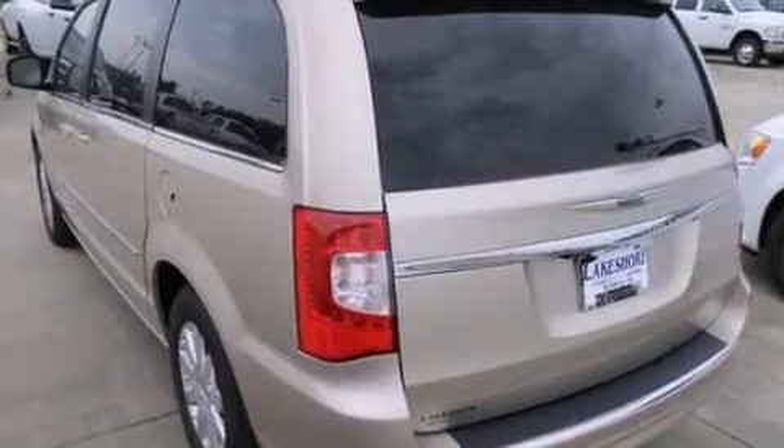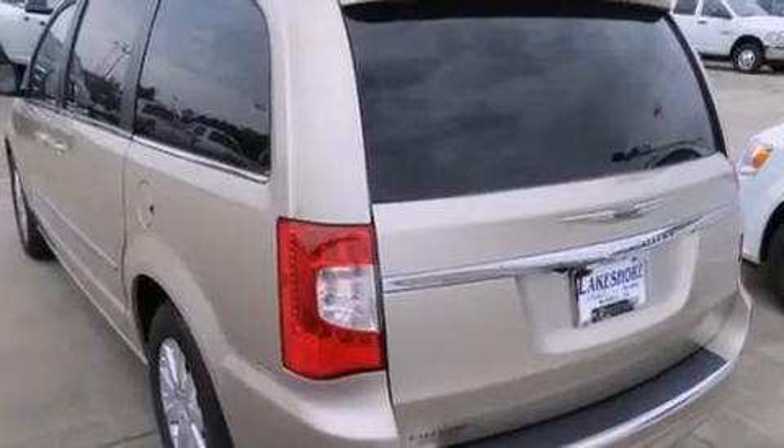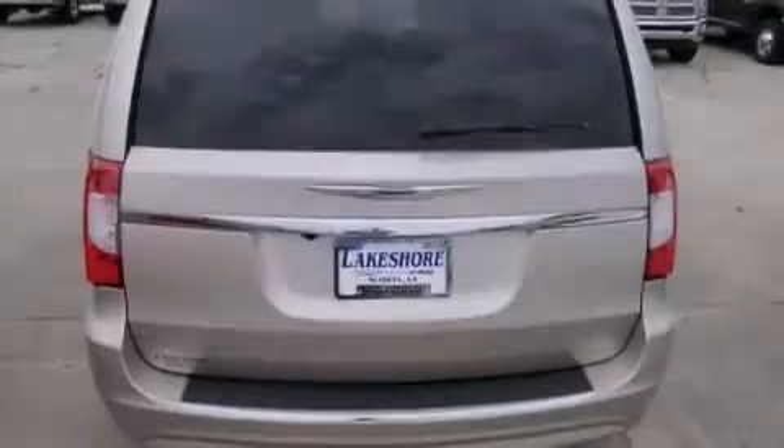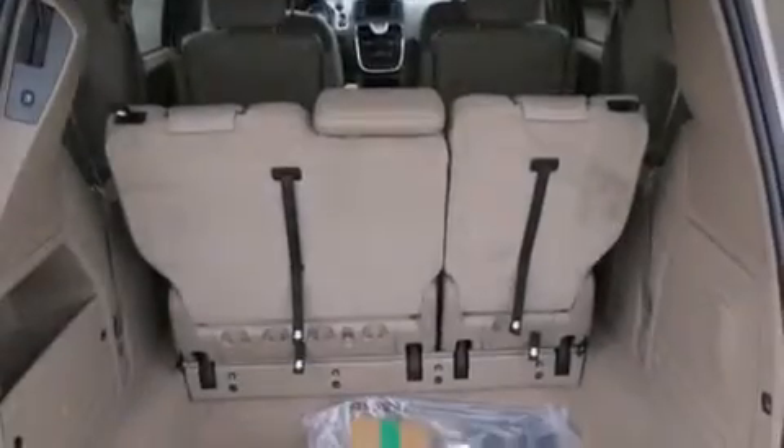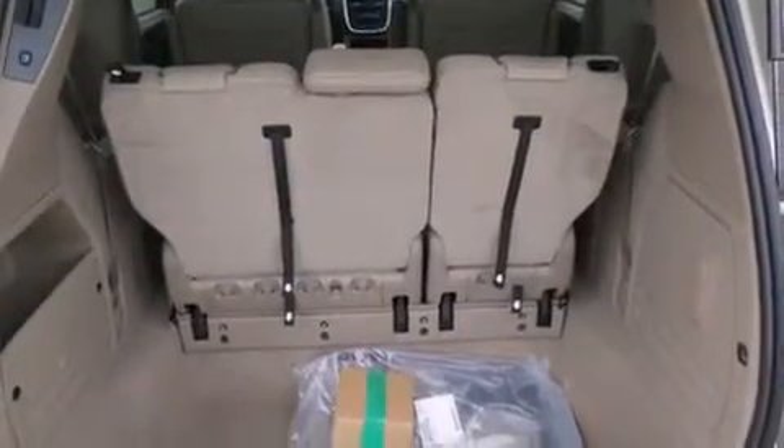Features include a DVD video player, air conditioning, cruise control, a CD player, a driver airbag, full power accessories, a rear window defroster, a traction control system, a keyless entry system, and alloy wheels.